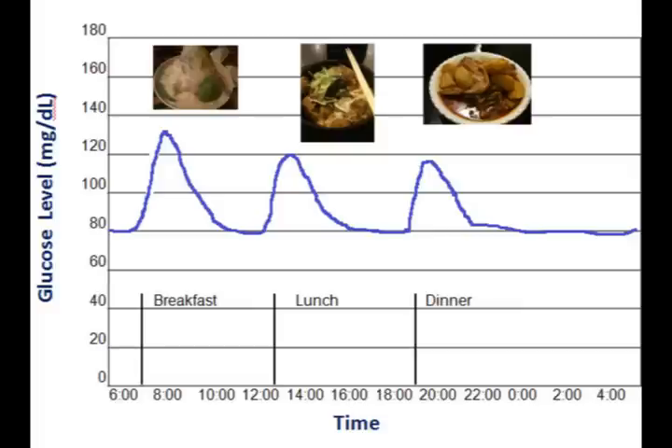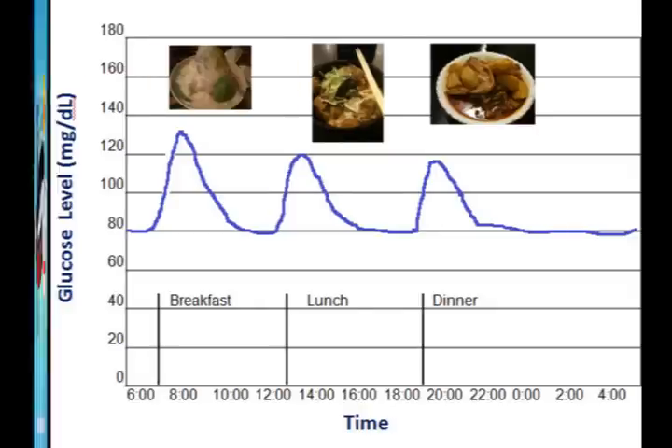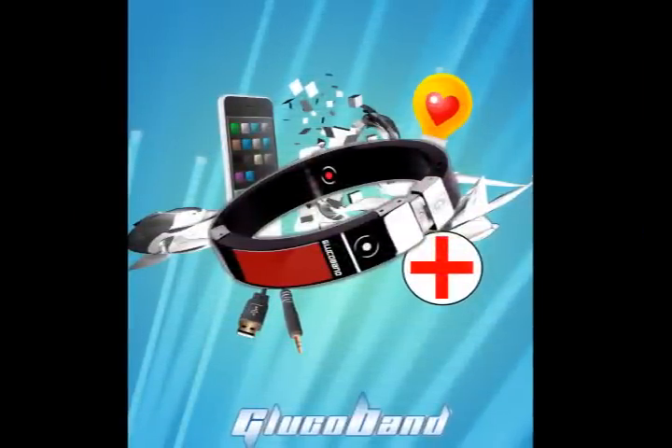Doctors or family members who require more precise measures and records of the user's glucose level can log onto this database. From the patient's glucose records, doctors can better assess a user's condition and provide the necessary advice. Glucoband — life becomes sweeter.